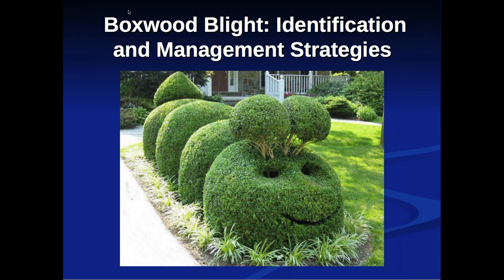I'll tell you upfront: I'm not going to paint a pretty picture. It would be nice if boxwood blight could be identified by a single clear image, but unfortunately it doesn't work that way. So we're going to dive into this seminar.